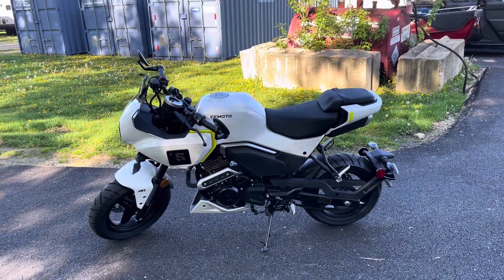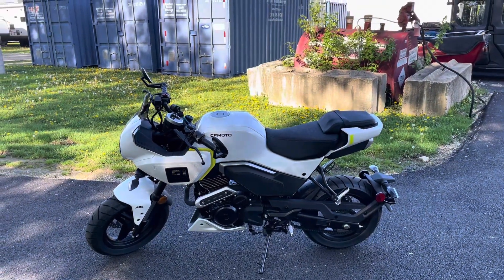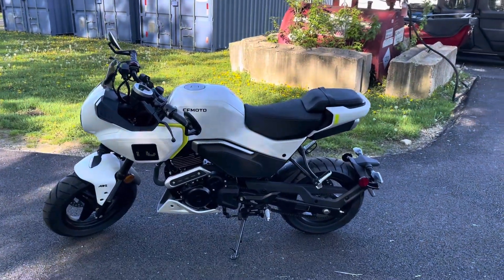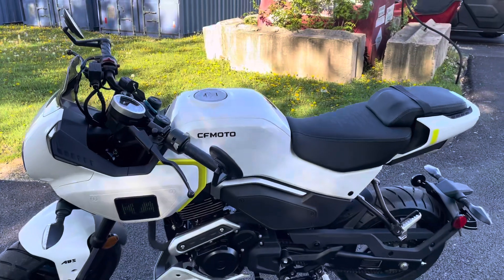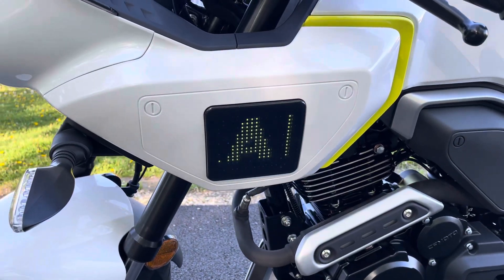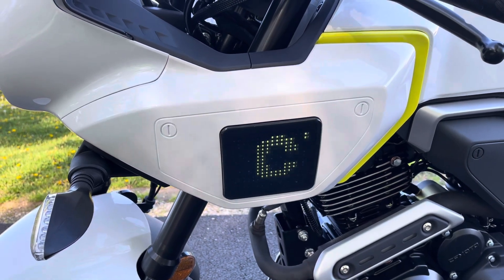Hello, this is Eric at Randy Cycle, and I'm doing a real quick little video here on the mighty Papio 125 SS. And what I want to show you here are these cool screens — we've got it spelling out Randy Cycle.